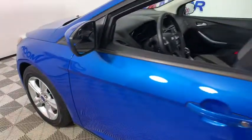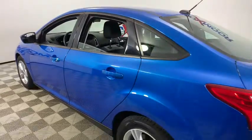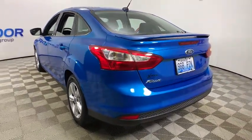Come test drive the 2012 Ford Focus. Focus has more cool tech, more of what you're looking for. From any point of view, more than meets the eye.